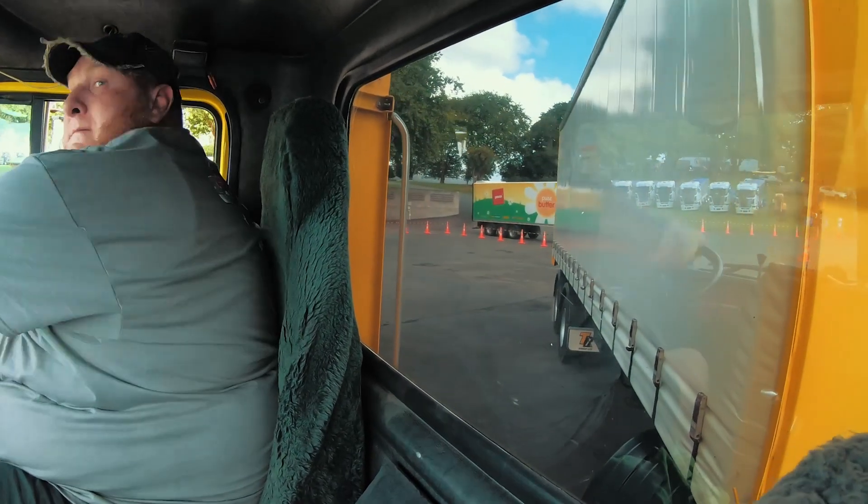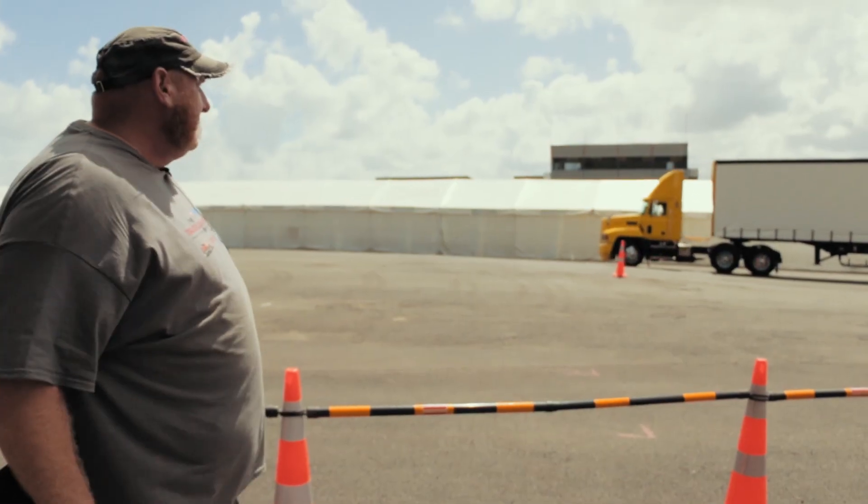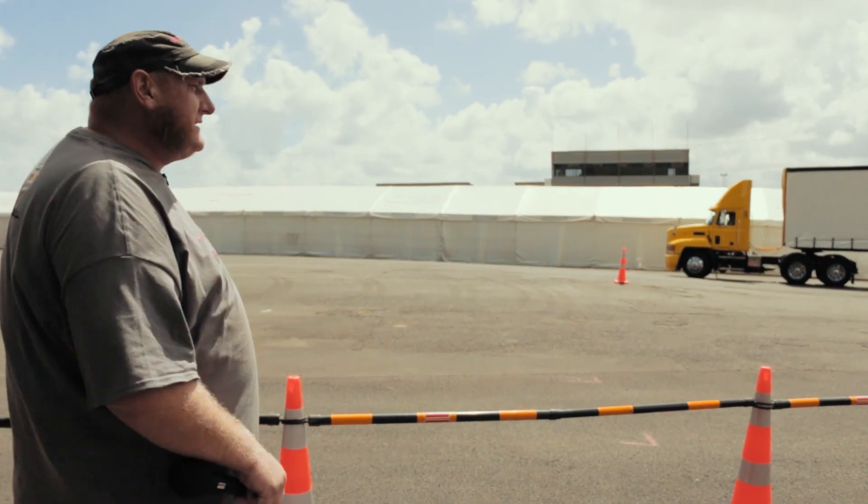You might look at these cones that they're reversing back and forth and then into the loading dock, but in the reality of the life of a truck driver, it does actually happen.